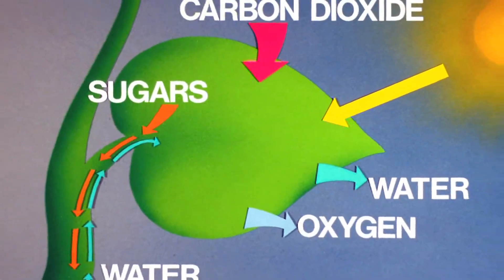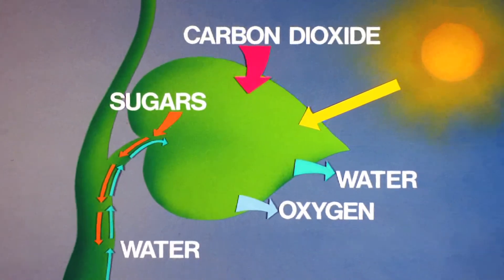Through the process of photosynthesis they can use energy. The sun beats down, the leaves have chlorophyll in them which makes them green, and that chlorophyll enables photosynthesis.